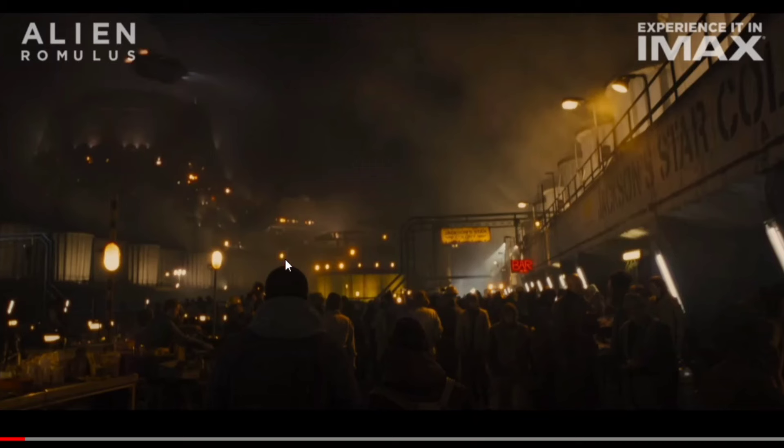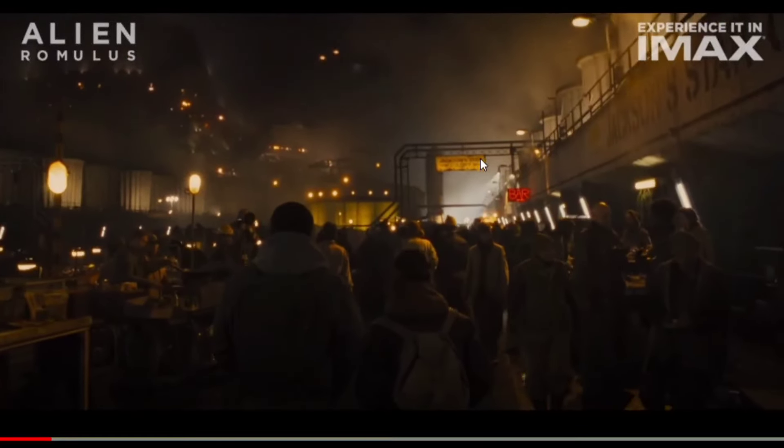You can see this little bar sign that looks just like in Hadley's Hope, and then the atmosphere processor. So I actually think that might be true. You get a view of a functioning colony, which we've not really had much of a look at before in alien movies — literally just that deleted scene at the start of Aliens. So it's interesting seeing this film fill in some of the gaps in the world.